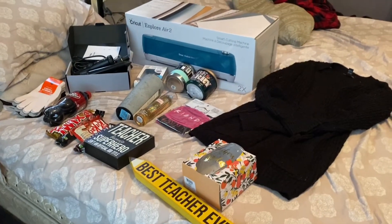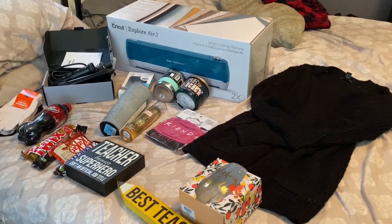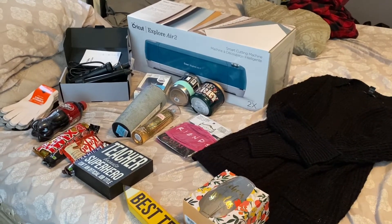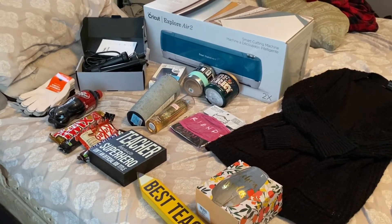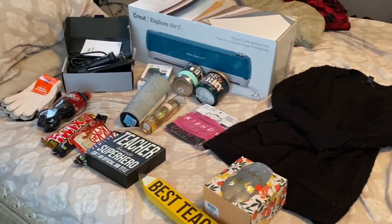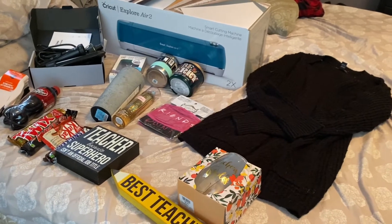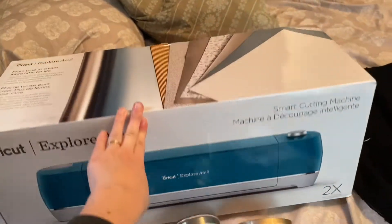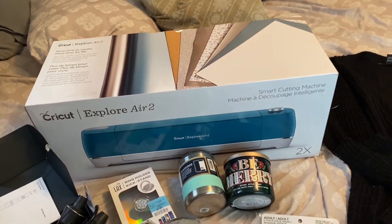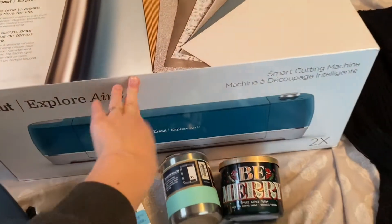So I'll flip the camera around and show you. This is from my husband, my sister, and the kids. I'll go through what my husband got me first. We draw names with my siblings every year so we only have to buy for one person. Steve totally surprised me — he said he couldn't find one of these, that they were out of stock. It's what I wanted: he got me a Cricut Explore Air! I'm so excited for this.